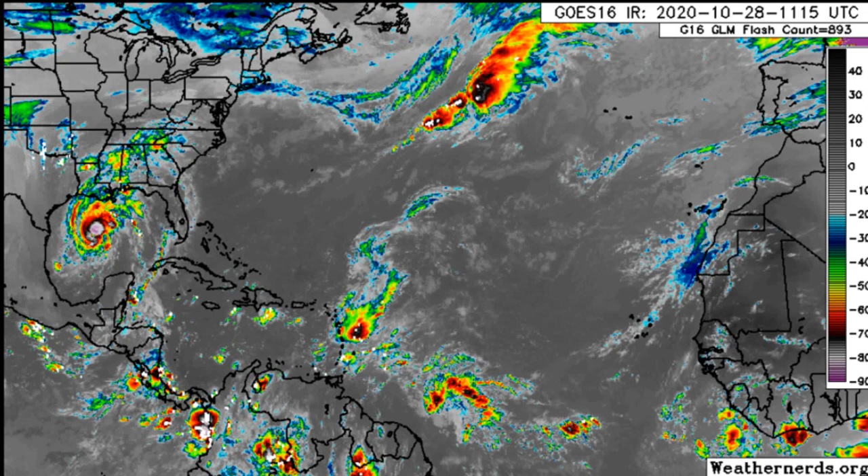Hello everyone, this is Pal Ponder on Weather coming at you with another video. In this update, I'm going to be talking about our next tropical storm that looks to bring more trouble for the Caribbean and unfortunately, more flooding rains for the island of Jamaica.